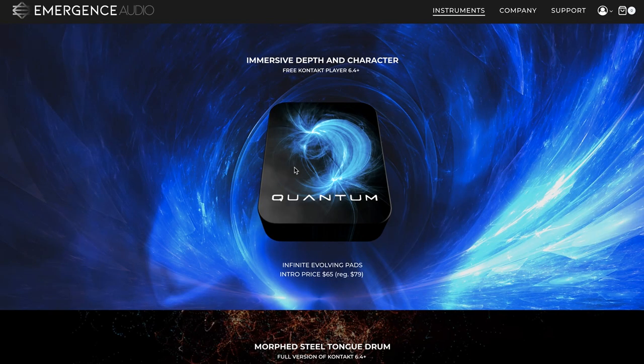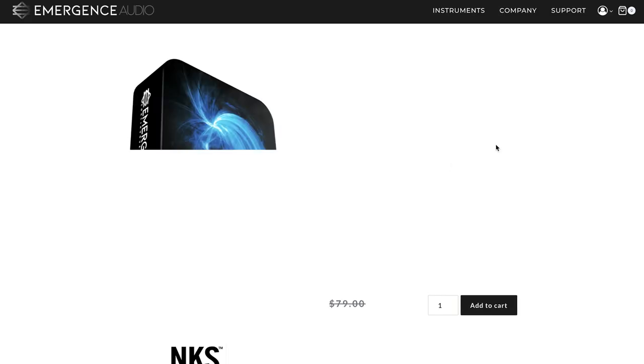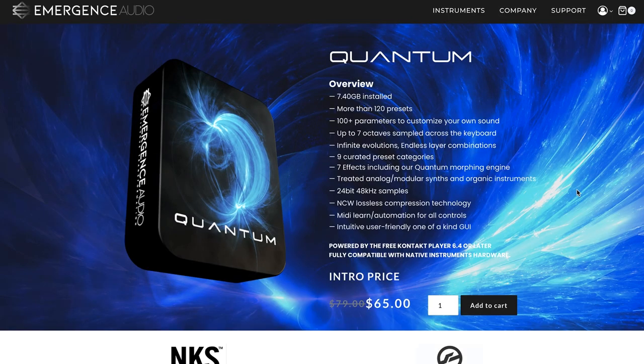New releases this week. Exciting news over at Emergence Audio. Their Quantum Infinite Evolving Pads library has been re-released as a free Kontakt Player instrument on a special intro price of $65. Normally sells for $79. Comes with 120 presets. If you're not familiar with the library, let's take a little listen to it.